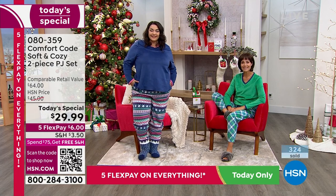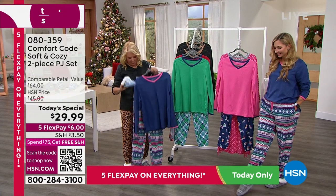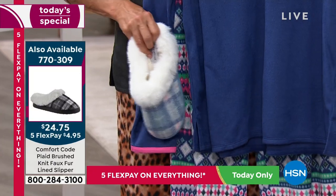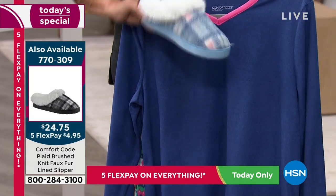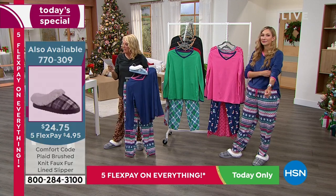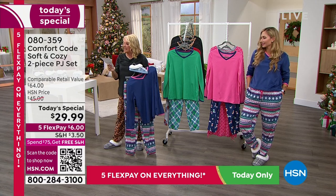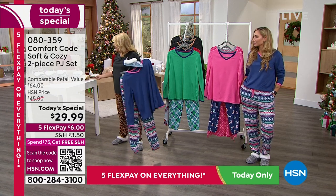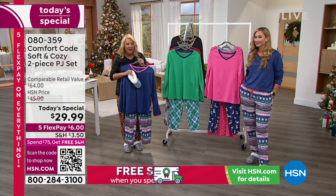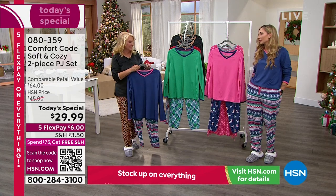These little slippers are coming up — let me show you the blue pair. The blue picks up on the pinks and looks so cute. For sizing: small is 5–6, medium is 7–8, large is 9–10, and extra large is 11–12. I've got them in four different colors. Just to wrap up the whole outfit — keeping your toes ultra warm in those chilly evenings.